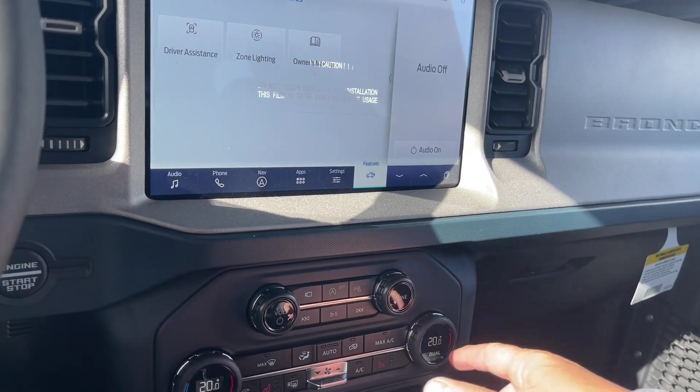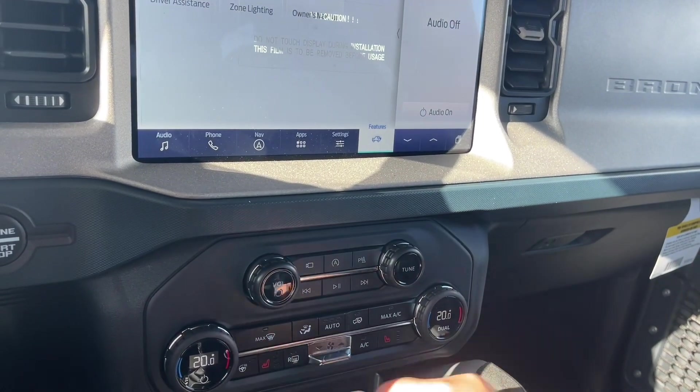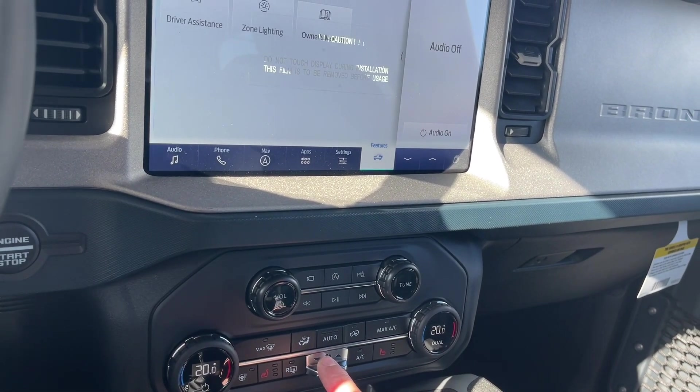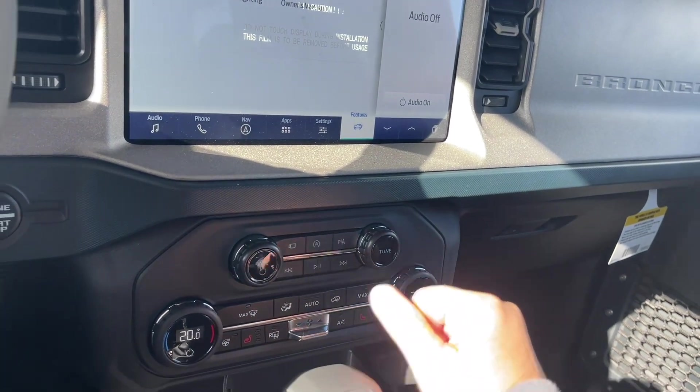Dual climate control, digitally noted on both sides. Heated seats for both driver and passenger, as well as a heated steering wheel. Then you've got your fan in the center, your front and rear defrost, AC and max AC.